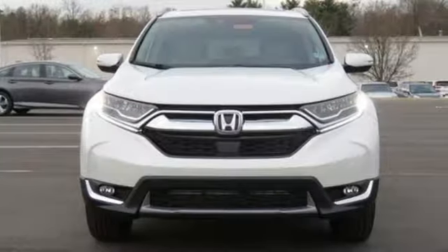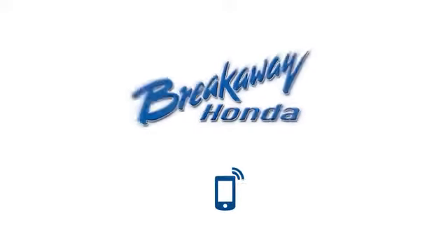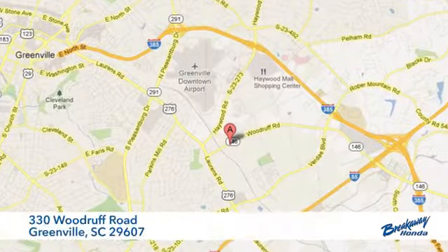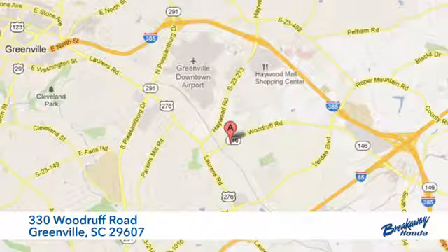Every Honda's designed with the driver in mind. See it for yourself when you take it for a test drive. Call, click, or stop in today. We're conveniently located at 330 Woodruff Road in Greenville, South Carolina.